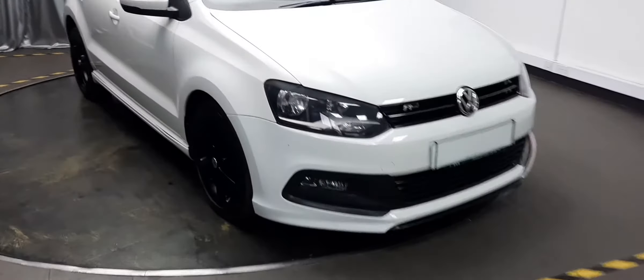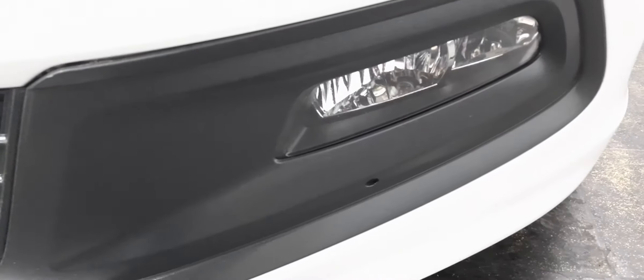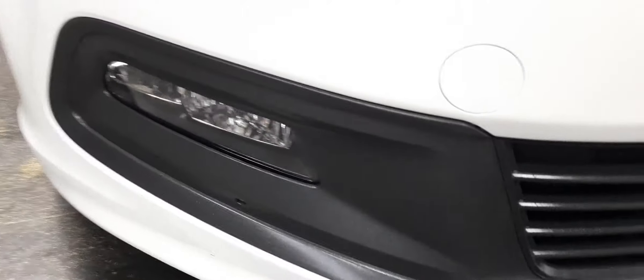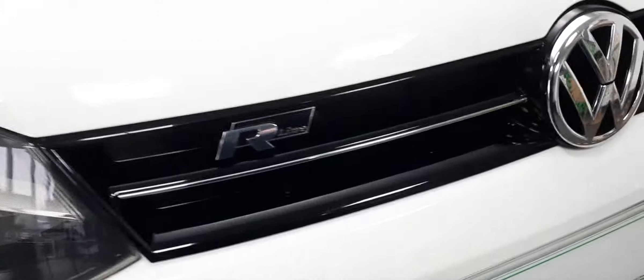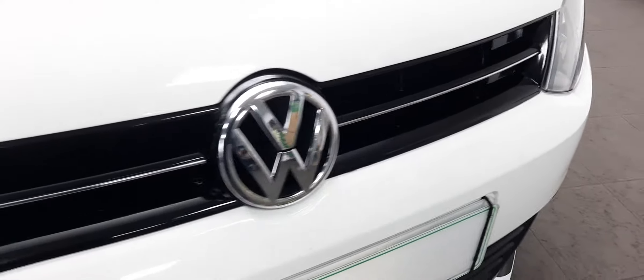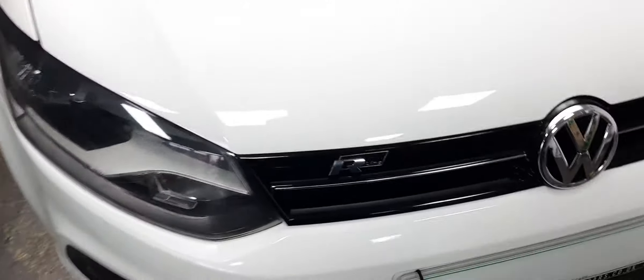First thing you notice of course are our stunning headlights at the front - there's the one on the left and coming over we have the one on the right. Coming down we also have a matching set of fog lights surrounded by black, and you can follow that alongside our gloss black grille. We have a perfect set of them right there, book-ending our gloss black with a chrome badge front grille. You even have the R-Line badge thrown in there as well.